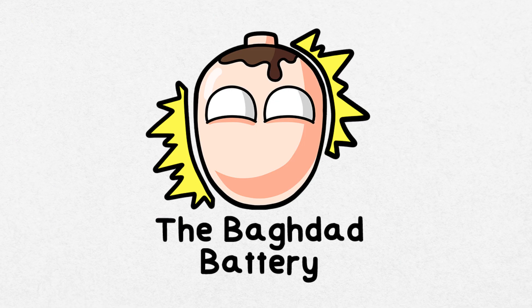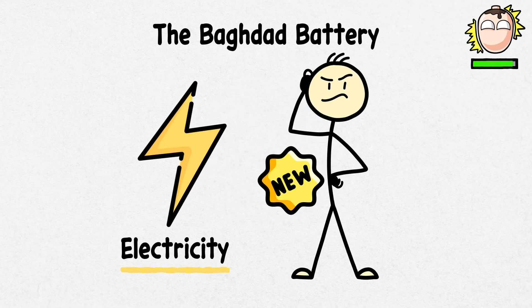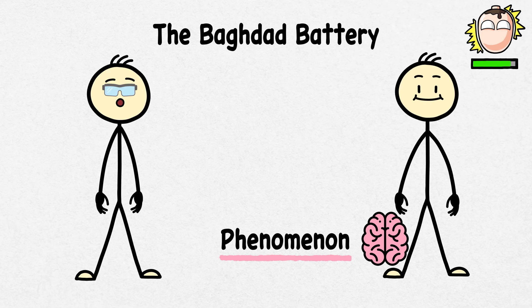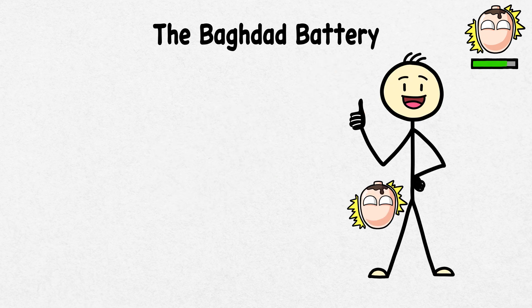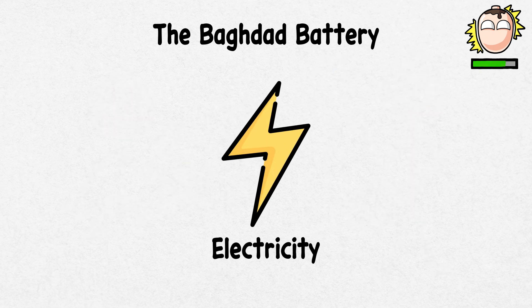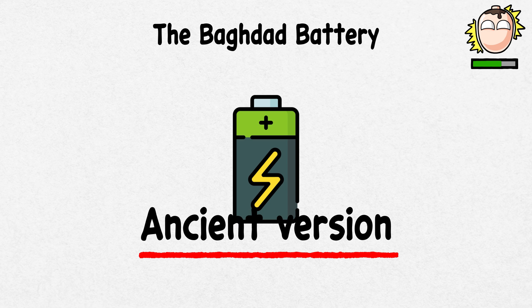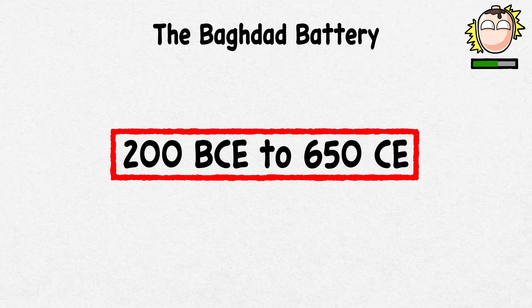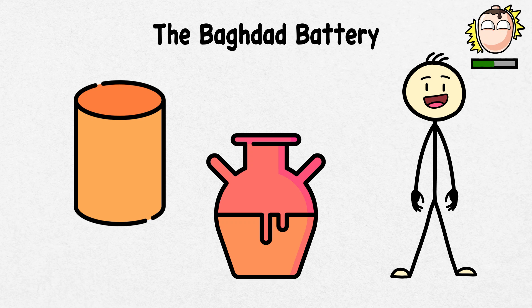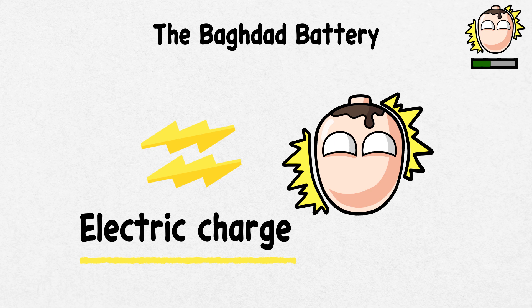The Baghdad Battery. For a long time, we were under the impression that electricity was a modern invention, a phenomenon that modern scientists discovered. However, the Baghdad Battery tells a different story — it is living proof that even the ancients tinkered with electricity. Discovered in the 1930s near Baghdad, it could be an ancient version of a battery. This curious artifact, dating back to the Parthian and Sassanian period, around 200 BCE to 650 CE, consists of a clay jar, a copper cylinder, and an iron rod. It might generate a small electric charge when filled with an acidic liquid like vinegar.